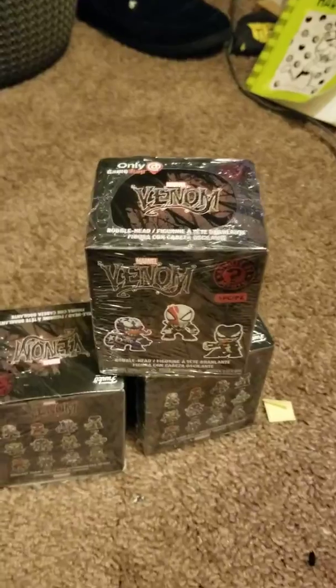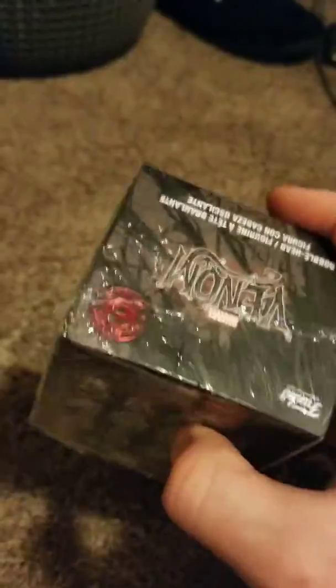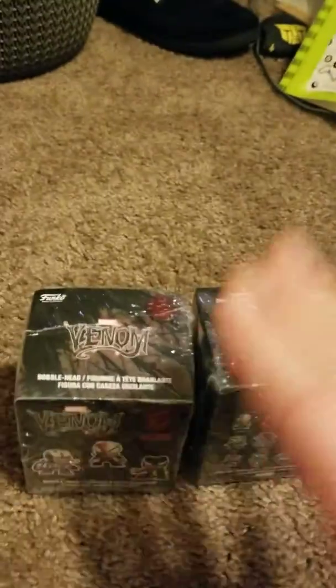Hello there. Today we are doing round four of the Venom Mystery Minis. We have one GameStop exclusive and we have two commons. These came from Hot Topic. I just got these tonight. We got this one the other day. These ones came from the middle of the bottom row. I believe they were not untouched. They should be something good. This one was the last box in the box.